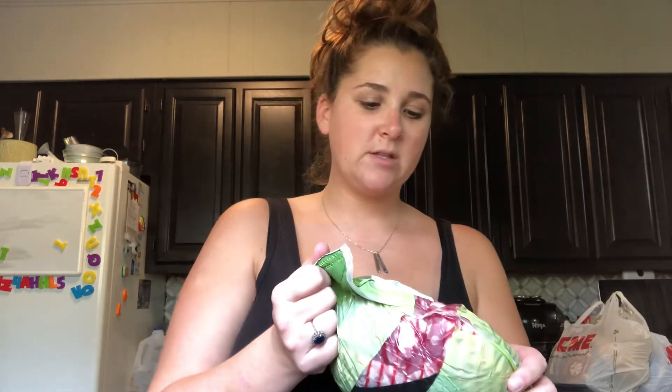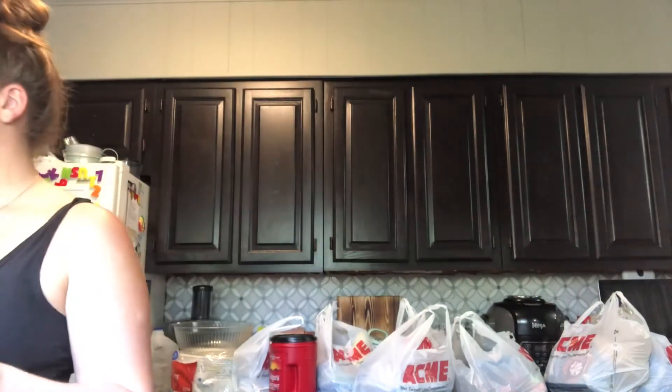A lot of people think this is gross, but my husband loves lamb. He makes some of the best lamb we've ever had. When we see it, we snag it because it's a hard find. This was $23-$24 just for a leg of lamb. That's for the weekend, and it's only Tuesday, so that's got to get put away.